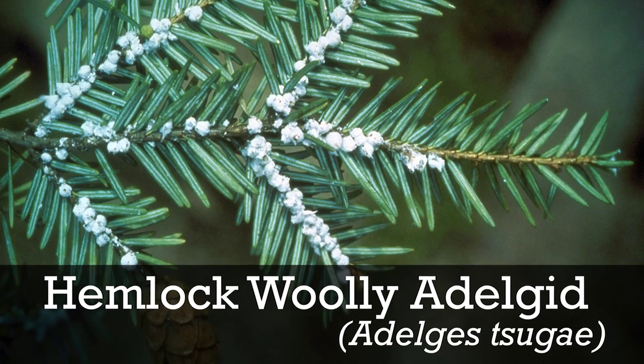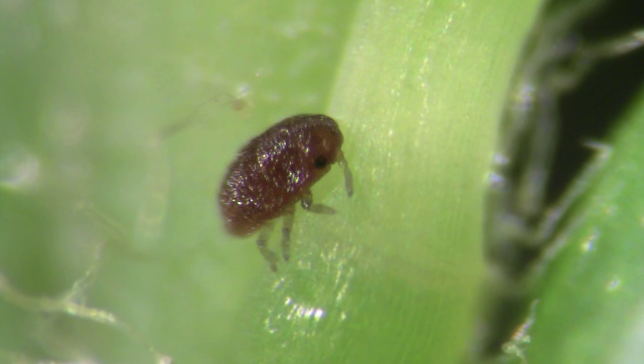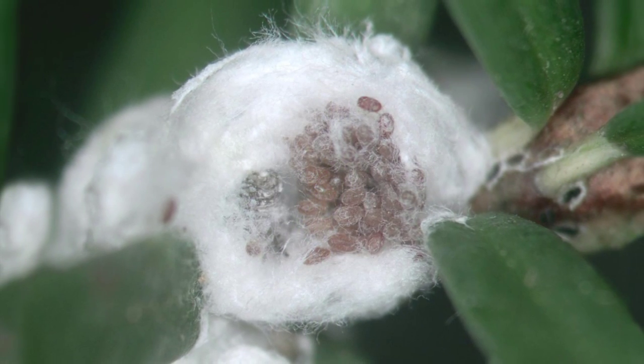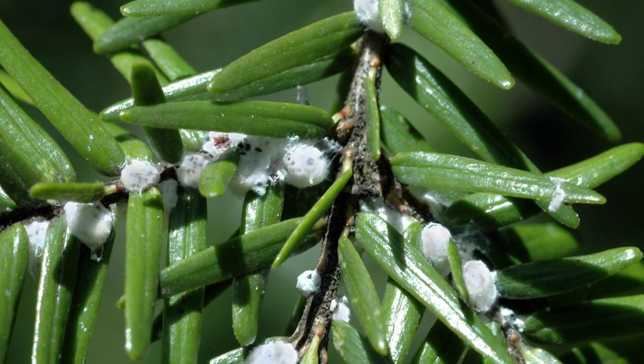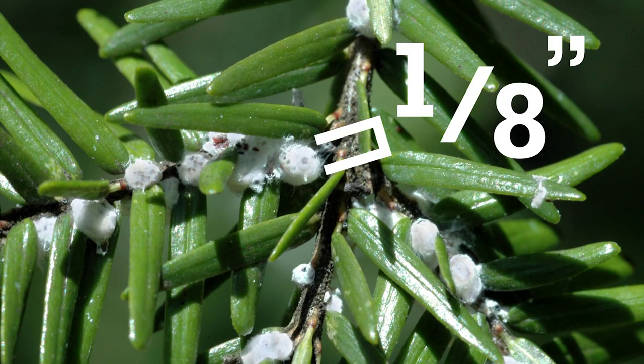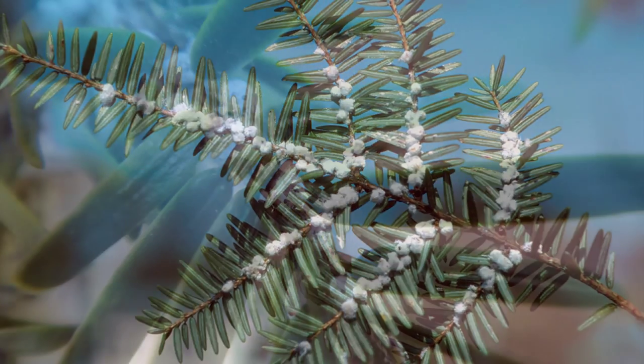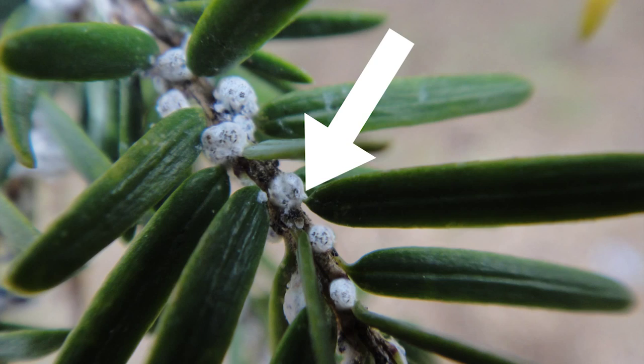To detect the presence of hemlock woolly adelgid, keep these facts in mind. Hemlock woolly adelgid is almost microscopic, but from fall to spring its tell-tale egg sacs can alert you to its presence. These distinctive white structures are about one-eighth of an inch in diameter and look like tiny cotton balls attached to the underside of hemlock twigs right where the needle meets the twig.